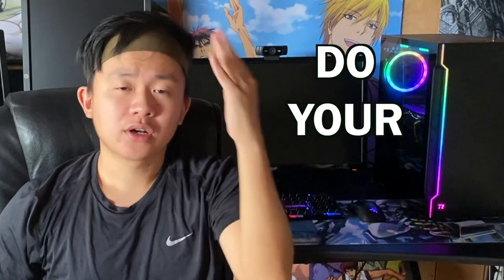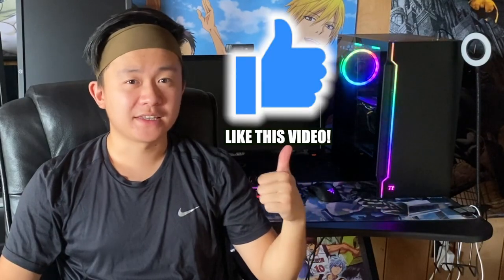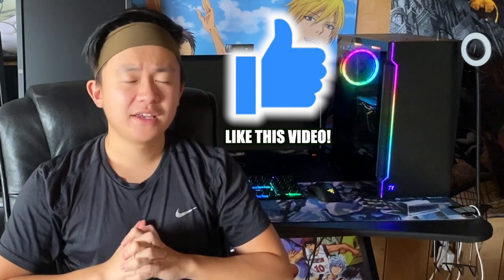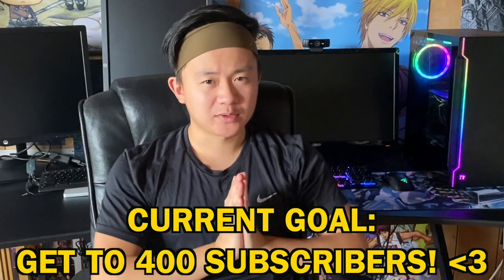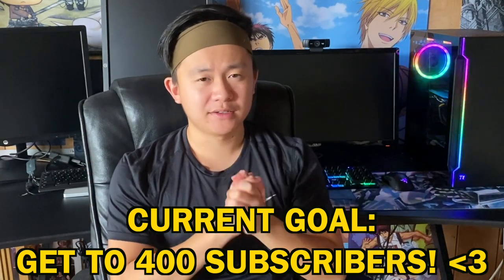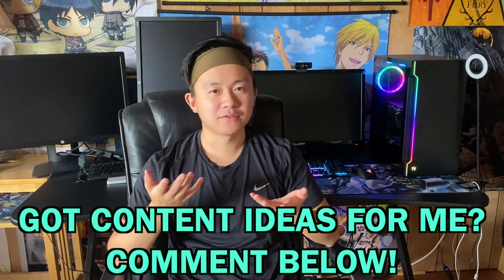That's all I have for today's update video on my Skytech Gaming Shadow PC. I hope you guys really enjoyed this video — please smash that thumbs up button if you did. Make sure to subscribe, especially if you're new; I'm on my way to 400 subscribers. Feel free to give me content ideas or let me know what you want to see in future videos. Take care, stay safe — there's a pandemic going on — be healthy, and I'll see you next time.